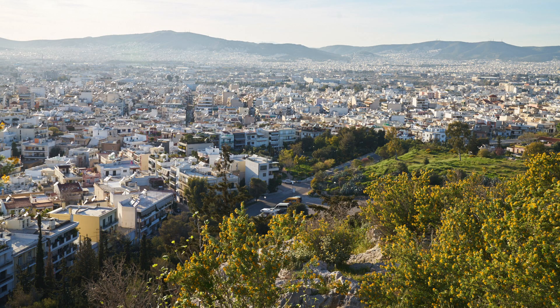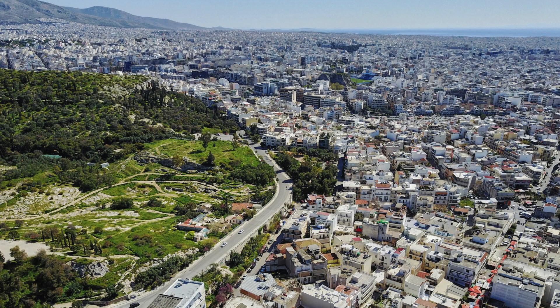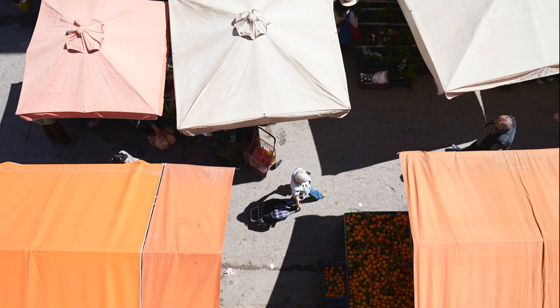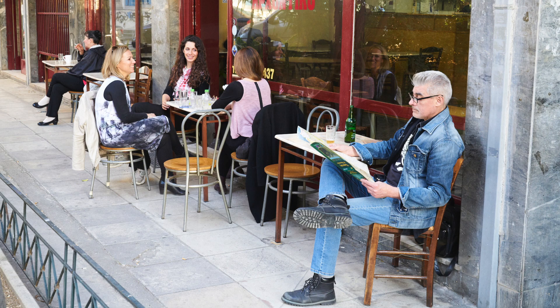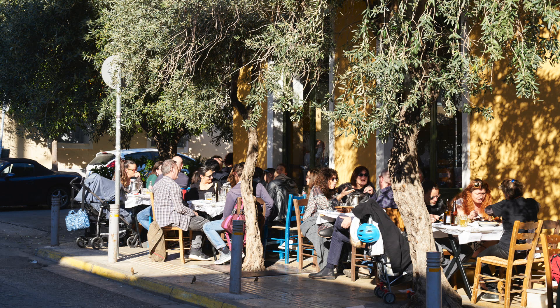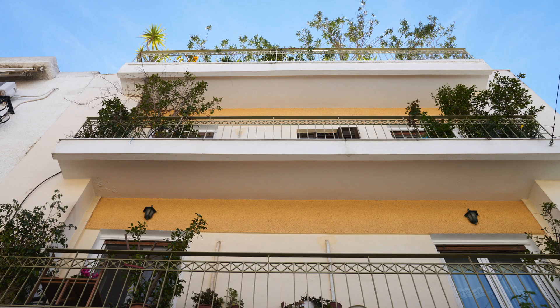We are in Ano Petralona. Some people also know this area as Philopappu, because of the Philopappu monument. It's a very vibrant neighborhood — there are really no cars here, so streets are small. Everybody's comfortable walking to the rest of the town. There was a rule for this area that buildings would not exceed three floors in height, in order to not block the view of the Acropolis.